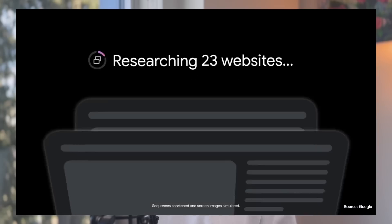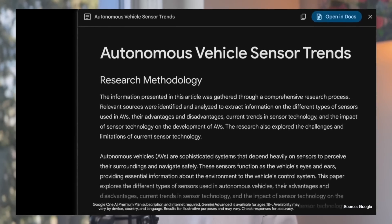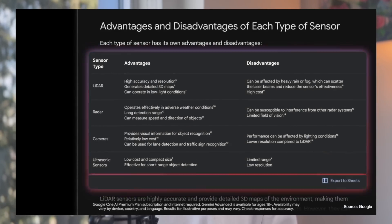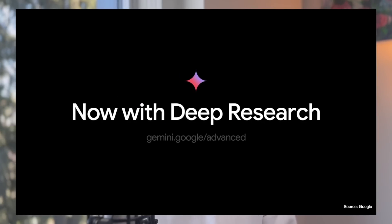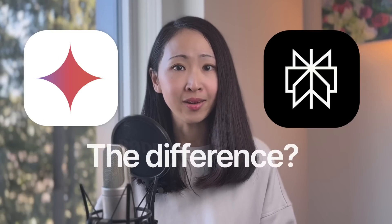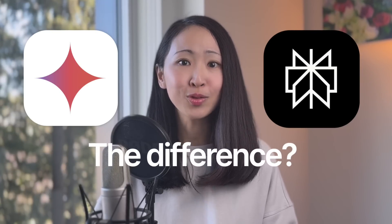It claims to have a unique capability to help you create a multi-step research plan that you can review and modify. And I know most of you might be thinking, should I switch? So in this video, let's find out how they compare. And at the end, I'll also share some of my thoughts about both tools.